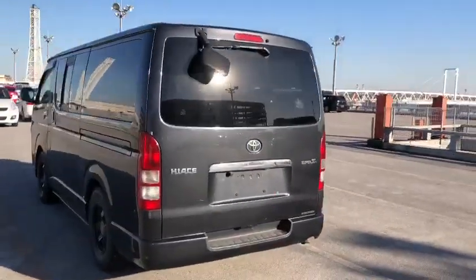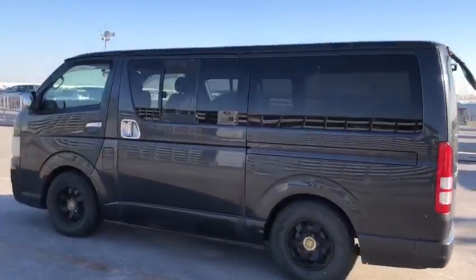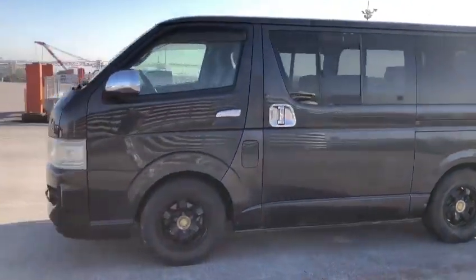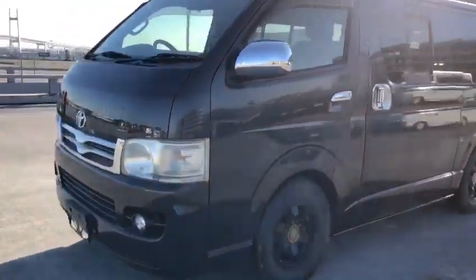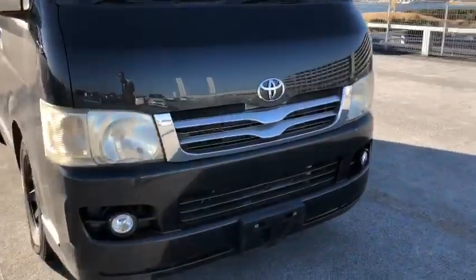The colour is dark grey pearl metallic — it has that sparkling pearl in the colouring. It's sitting on 16 inch aftermarket rims.